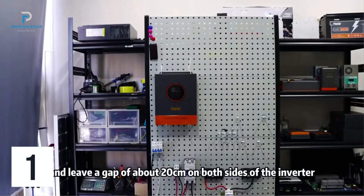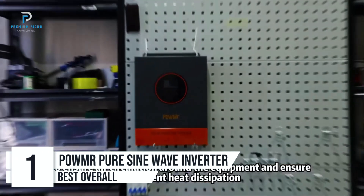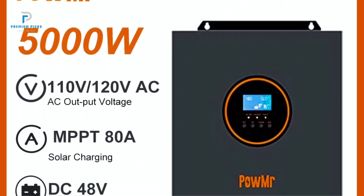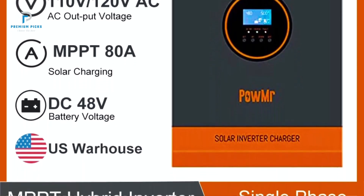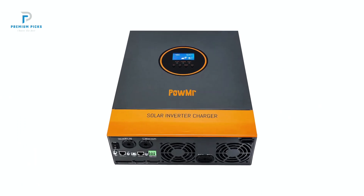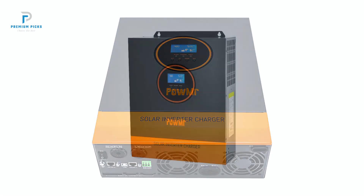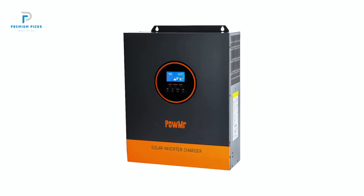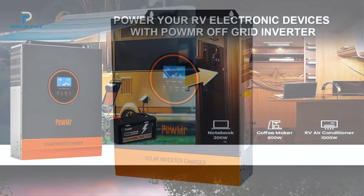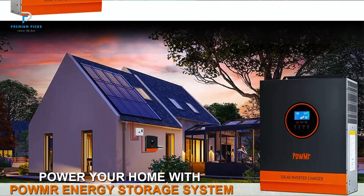Number one: PowMr Pure Sine Wave Power Inverter. The PowMr Pure Sine Wave Power Inverter is a powerhouse of innovation, seamlessly combining robust performance with advanced features. Perfect for solar setups and backup systems, this inverter is an ideal choice for those who demand efficiency, durability, and reliability in their energy solutions. Available in 3000W and 5000W capacities, the PowMr Inverter delivers exceptional performance for a wide range of single-phase devices. Its 120V AC output ensures smooth and reliable power that mirrors grid-quality electricity, making it ideal for powering sensitive electronics and heavy-duty appliances alike.